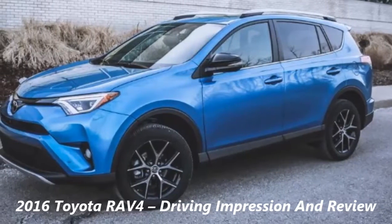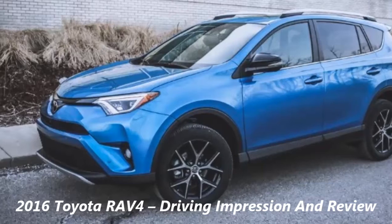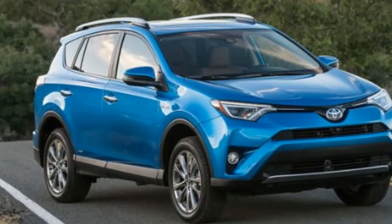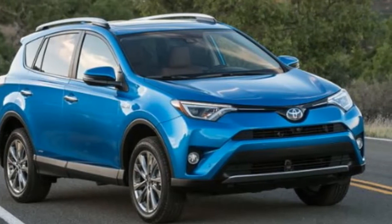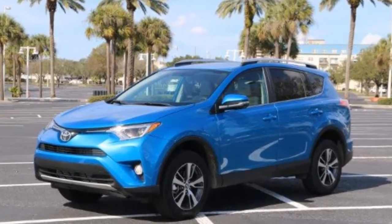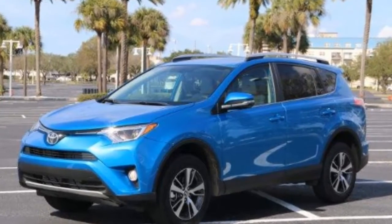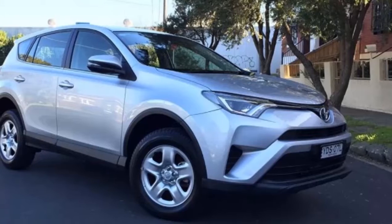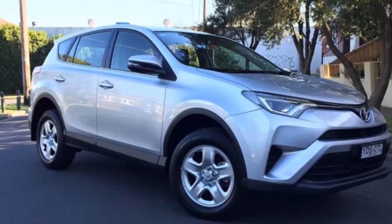2016 Toyota RAV4 Driving Impression and Review. Toyota claims it created the small SUV segment with the release of the original RAV4. While the validity of that statement is certainly up for debate, the RAV4's influence is absolutely undeniable. In 2012, the fourth-generation RAV4 was revealed at the Los Angeles Auto Show, eventually going on to win a variety of awards from various consumer organizations.